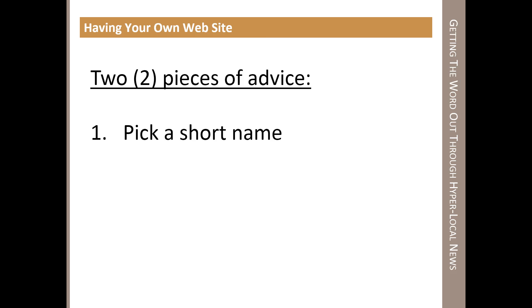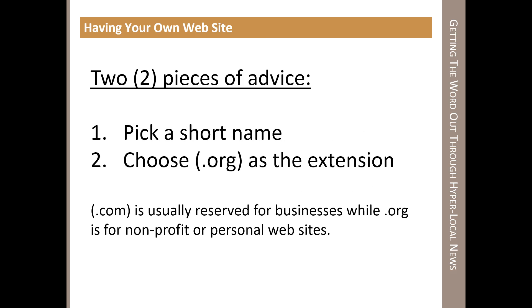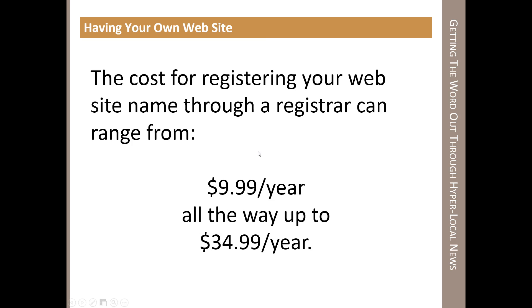If it's not a short name, at least use basic words. Choose .org as your extension, because .coms are usually reserved for businesses and .orgs are for nonprofits. Although there's no hard-line law requiring .org over .com, it'll establish you as a citizen journalist — someone doing it not-for-profit but for providing information. If you choose to use .com, you can go right ahead if it's available. The cost for registering a website name through a registrar can range from about $10 a year all the way up to $35 a year.